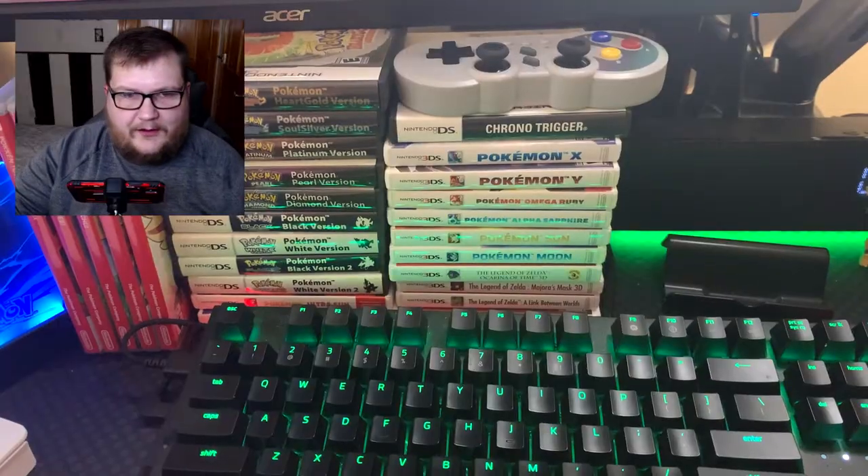You can't buy anything from the stores because scalpers get it. You can't even get cereal from the store because scalpers are taking everything. But I was able to get some Pokémon cards from McDonald's and I'm pretty happy about it, so let's go ahead and get into it.